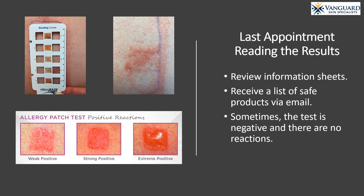At your last appointment, your dermatology provider will read the reactions on your skin from the allergy patch test. It is important to note that the reactions are not read on the day that patches are removed, as there may be false positive reactions, and many reactions do take several days to develop. If you have any positive reactions, you will receive information sheets about each allergen and how to avoid them, and you will be emailed a list of safe products that do not contain any of your allergens. Sometimes the test is negative and there are no reactions; if so, your provider will create a treatment plan for you.